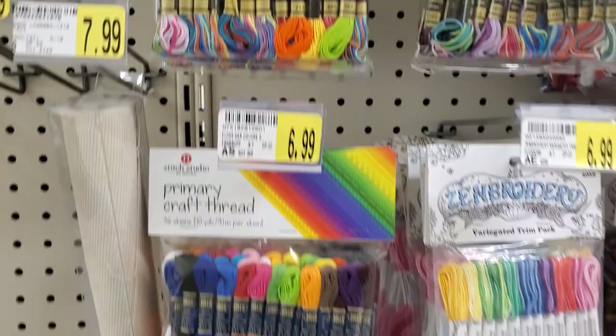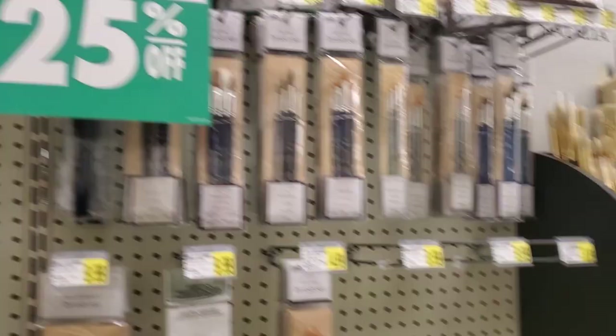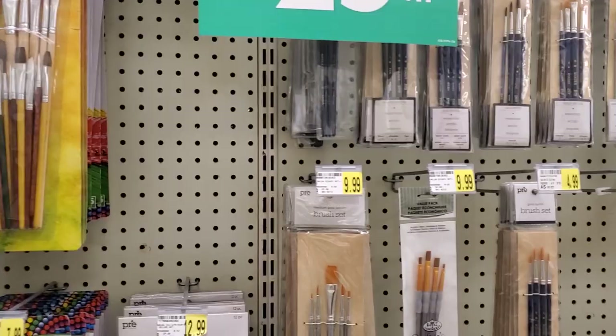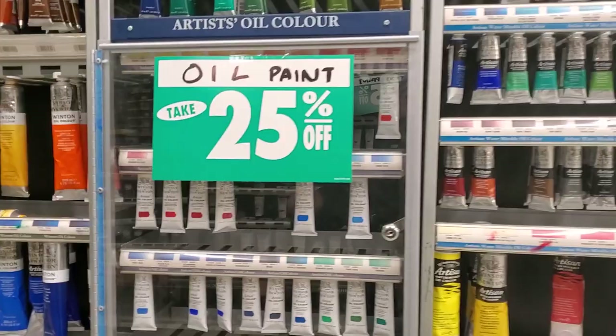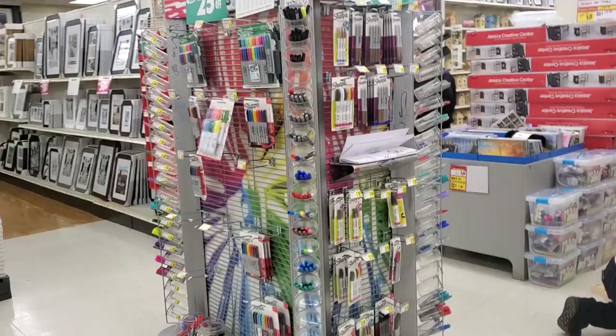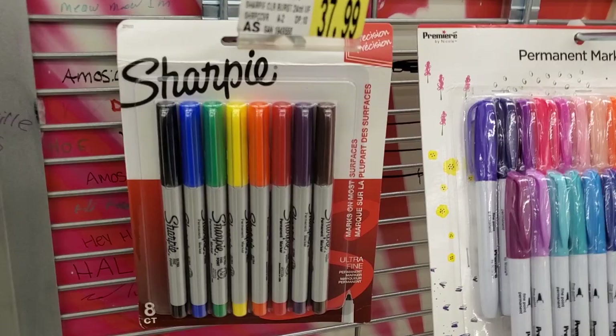There's some painting stuff here — some paintbrushes and paints, so if you guys need to get some paints check them out. There's some acrylic stuff you could use for lures, but definitely not oil paint — you can't use oil paint for fishing lures. You know what's better than paint? Sharpies! 25% off, tons and tons of colors. $37.99 for a set is too much though.